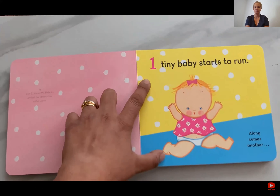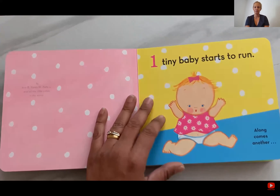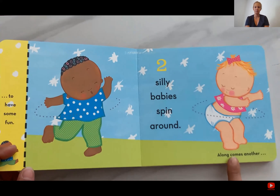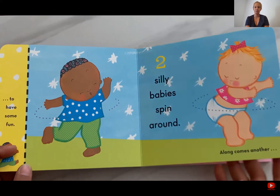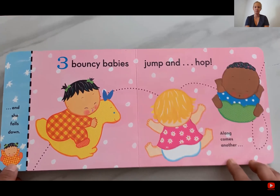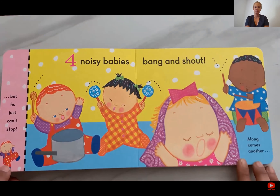One tiny baby starts to run. Along comes another to have some fun. Two silly babies spin around. Along comes another and she falls down. Three bouncy babies jump and hop. Along comes another, but he just can't stop.